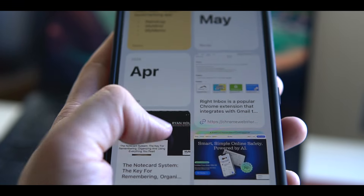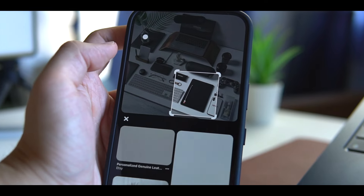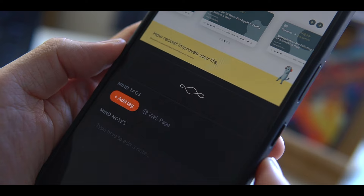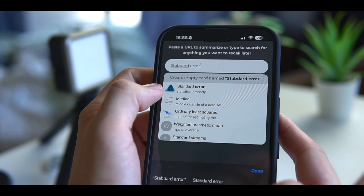Hey, how are you doing? My name is Xu. We consume a lot of content every day, and it's nice to have a tool to help us remember the things we see. I personally love keeping a collection of the things I find interesting online so I can look back on them later. So here are some of the best apps as your digital knowledge companions.